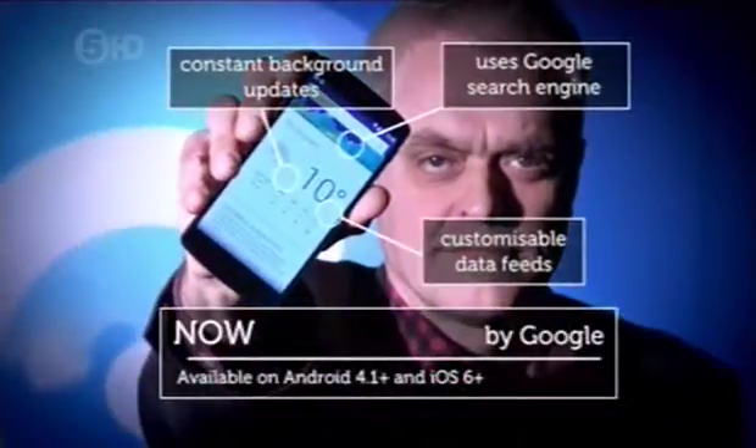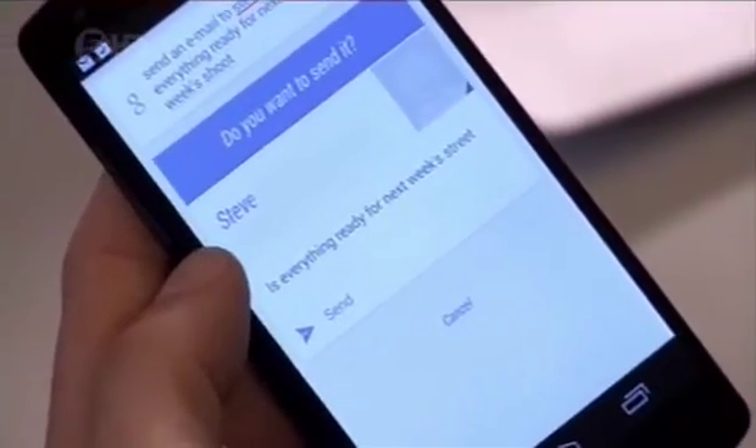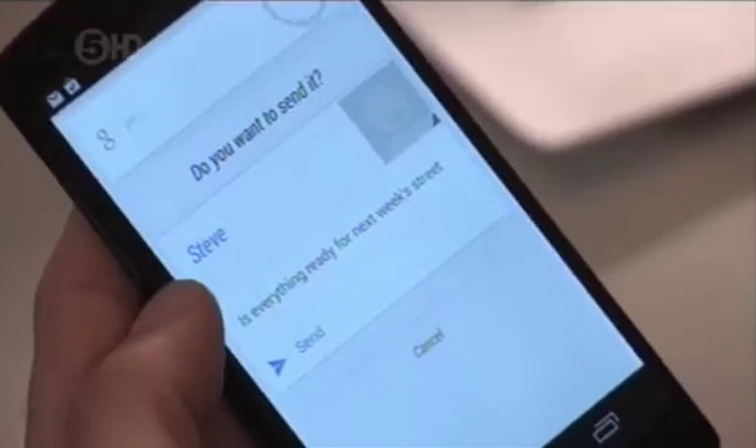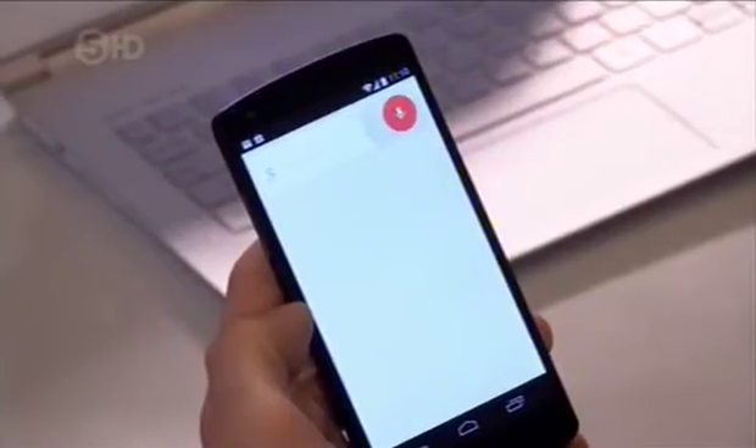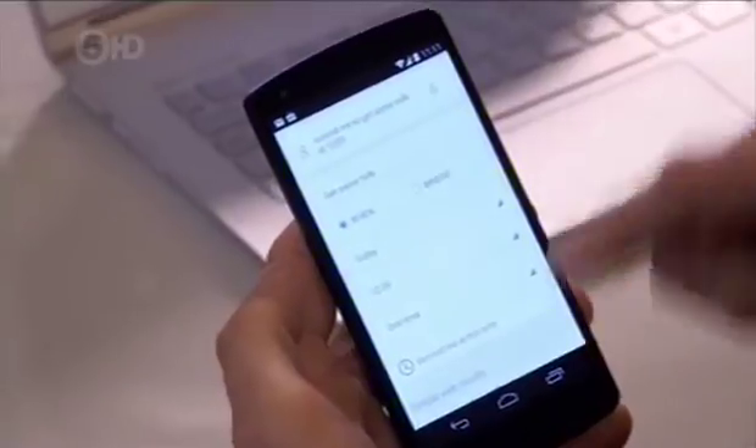Next, I used Google Now on a Nexus 5 to carry out the same operations. Here's your email. Do you want to send it? Yes. Sending email. Another success, though Google's synthesised voice was less appealing than Siri's. Remind me to get some milk at 12.05. Get some milk. It requires a bit more touch input, I think.